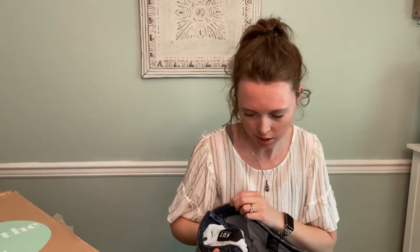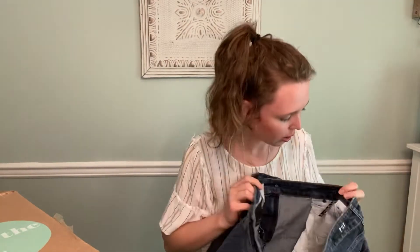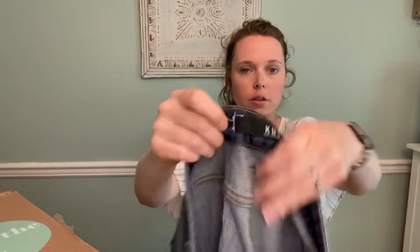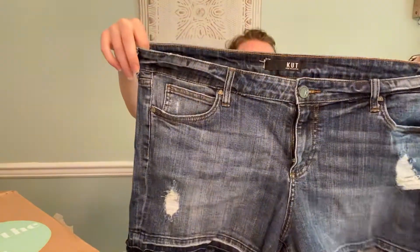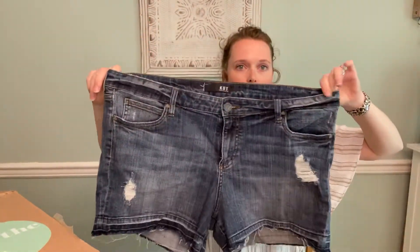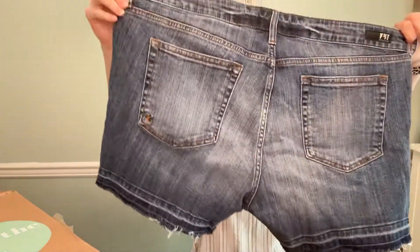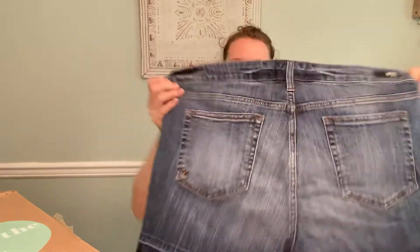Then we have Cut From The Cloth. It looks like the Andrea short, and it looks like the size was cut out, but it is a larger size, which is good. I will measure these — it has cute hems and looks like pretty good condition. So that's nice.